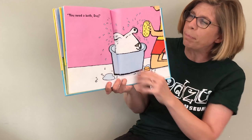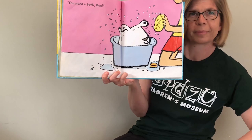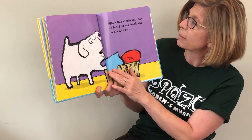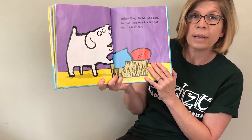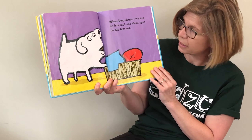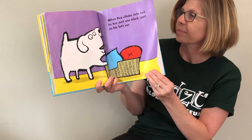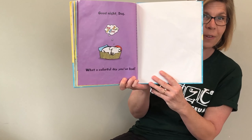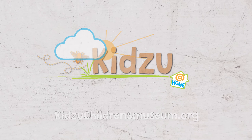You need a bath, Dog. When Dog climbs into bed, he has just that one black spot left on his ear. Good night, Dog. What a colorful day you've had. Good night.